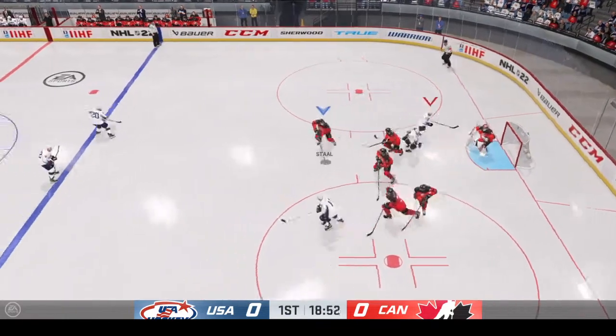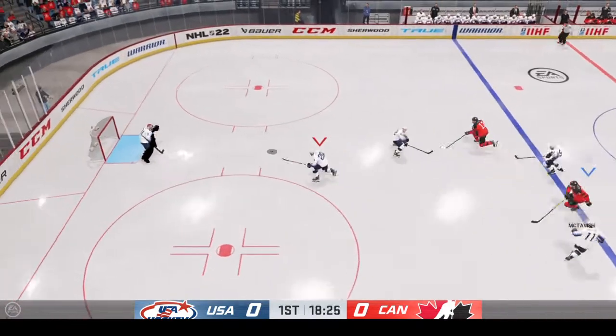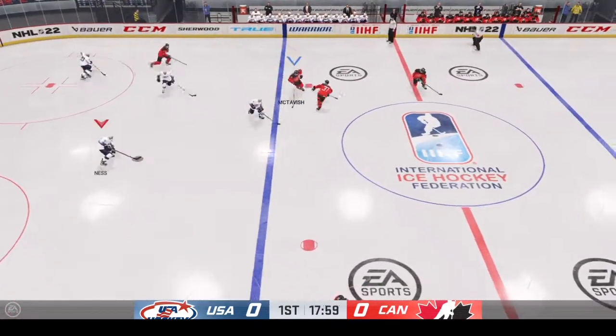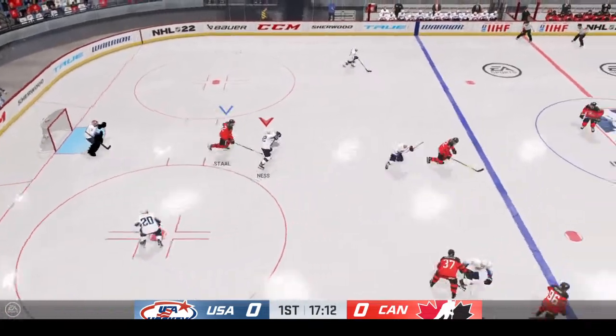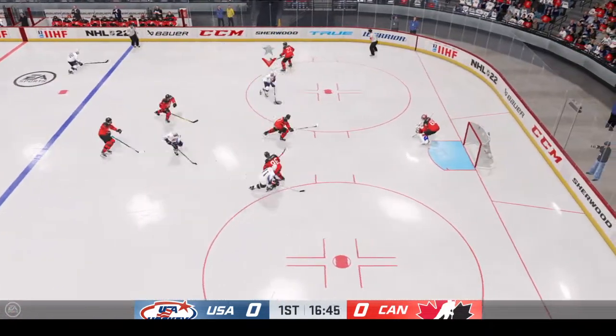He puts it on net and makes the save. Team USA's got the puck in their own end. Receives the pass. Red perfectly with the stick at center by McTavish. And that one's broken up by a great defensive play. Moves the puck along the half wall.